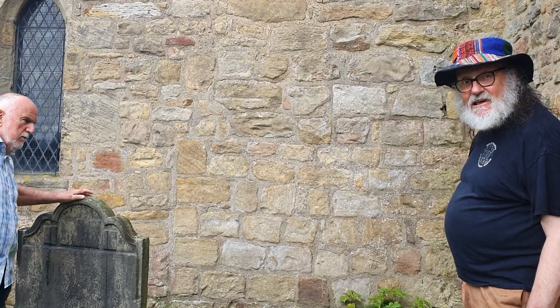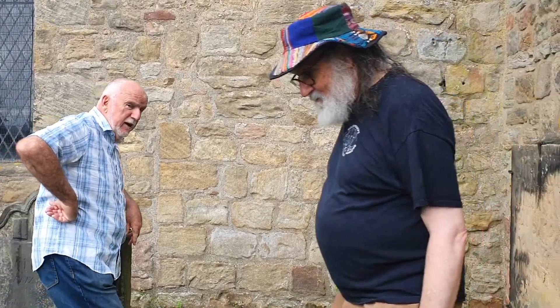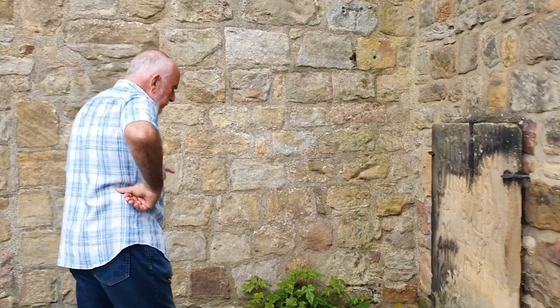So again, stages in the building history — stages and stages and stages. But also here I have got one of my favourite little objects.